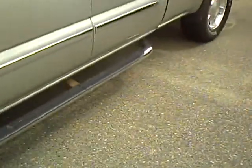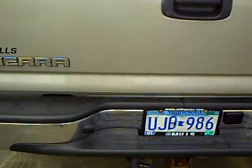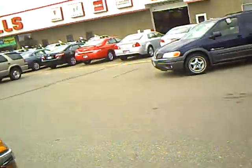It does have the Nerf bars on it. Z71 package. And of course it's got the Class 3 receiver hitch with the plug-in. It does have a spray-in bed liner under the rail — Line-X spray-in bed liner, so kind of a bonus there.